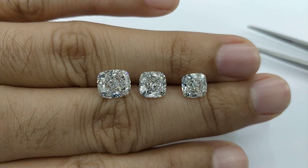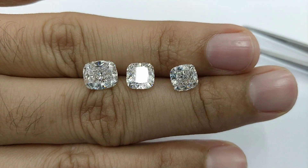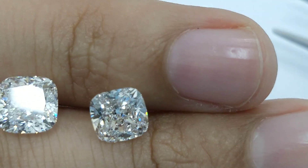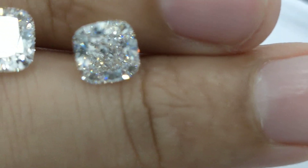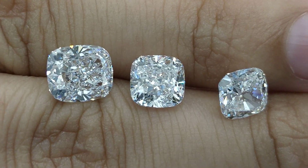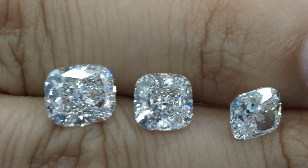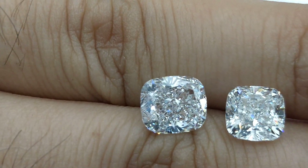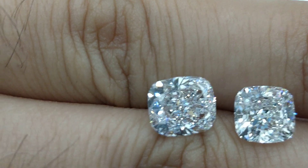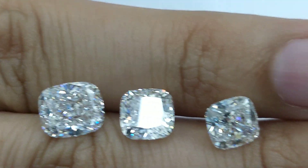Size comparison of cushion shaped diamonds. In this short and quick video I'm going to explain how big they are. The rightmost diamond is 1.70 carat with around 6.6 millimeter diameter. The center stone is around 2 carat with around 7 millimeter diameter. The leftmost diamond is two and a half carat — it's a bit longish stone with around 8.2mm as length and 7.18mm as width.